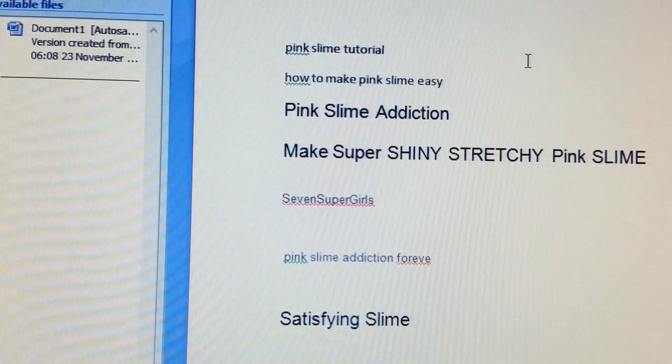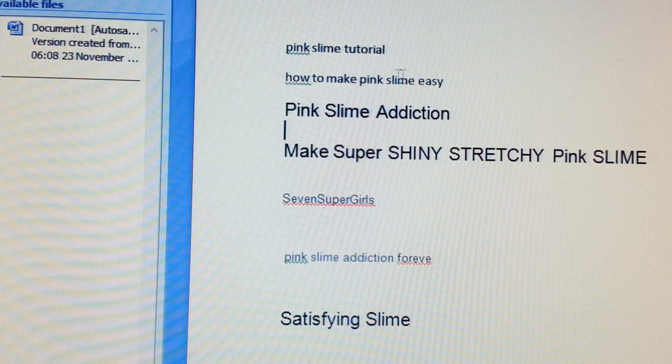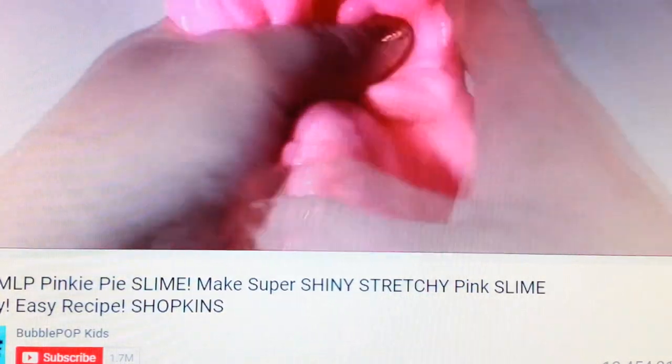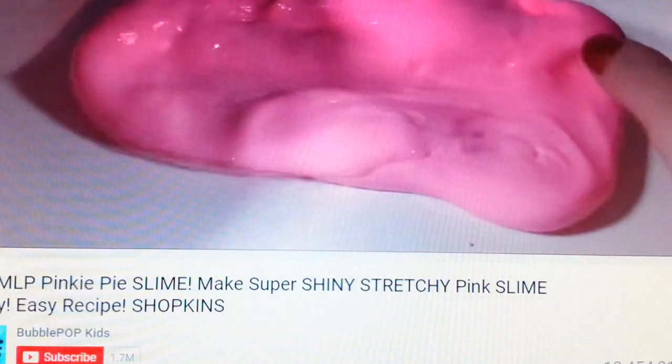On Microsoft Word I've jotted down some ideas. For the title I could use 'pink slime tutorials — how to make pink slime easy.' For the description I could use 'pink slime addiction, make super shiny stretchy pink slime.' For the tags I can use phrases like 'super stretchy slime,' 'pink slime addiction forever,' and 'satisfying slime.' Let's go and put this into practice and see how we can rank the video.